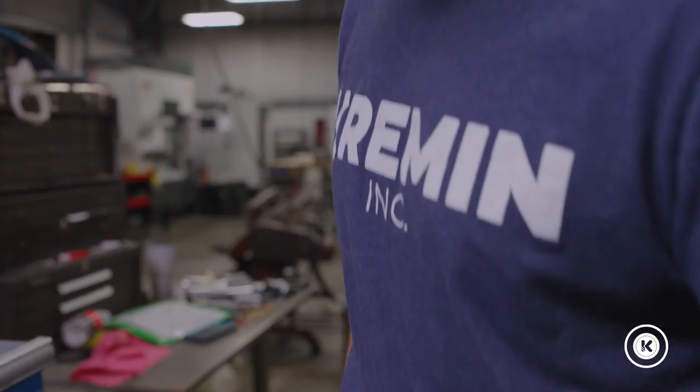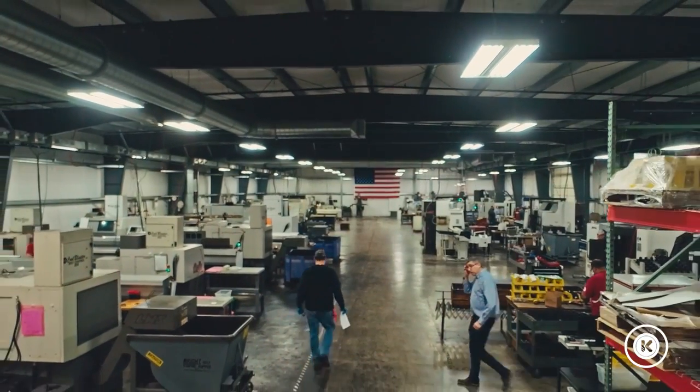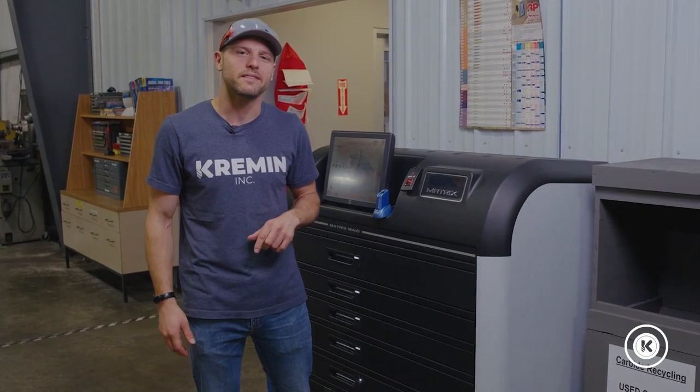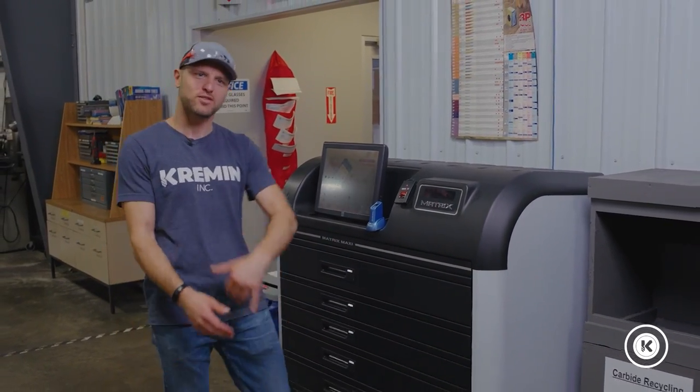Hell no. Let's not forget seeing your boss's face like he just stepped in a pile of dog because he sees another tooling package come off the UPS truck labeled red. Not cheap. So to increase our boss's lifespan, we worked with our tooling suppliers and integrated the Matrix, the Matrix Maxi.